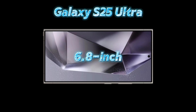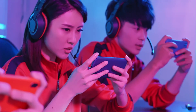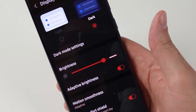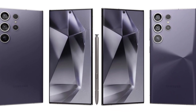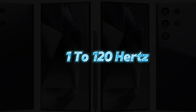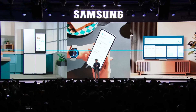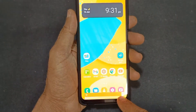The Galaxy S25 Ultra is likely to retain its 6.8-inch Dynamic AMOLED 2X panel, which has become a hallmark of Samsung's flagship series. This display will likely support a 1 to 120Hz adaptive refresh rate, ensuring buttery smooth visuals whether you're gaming or scrolling. One area where we hope to see an improvement is maximum brightness — Samsung could enhance outdoor visibility by boosting the brightness beyond the current standards, a welcome upgrade for users who frequently use their phones in bright environments.